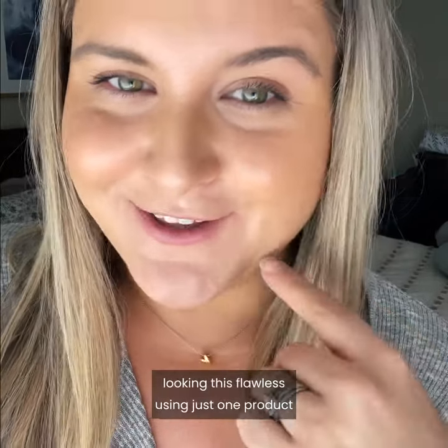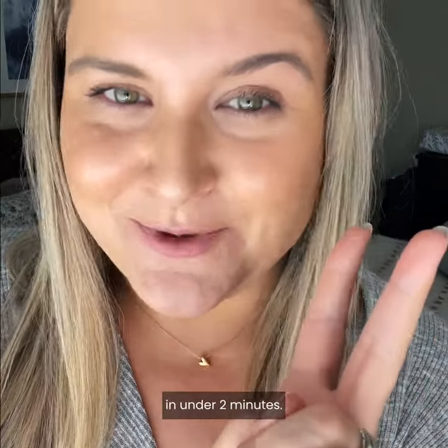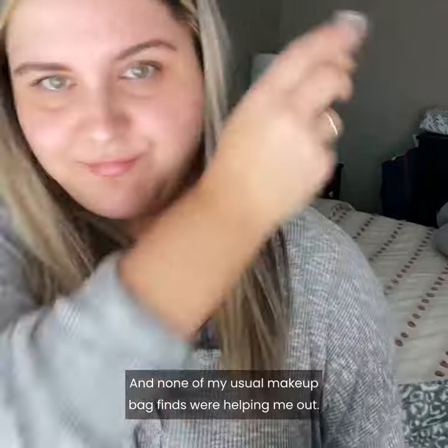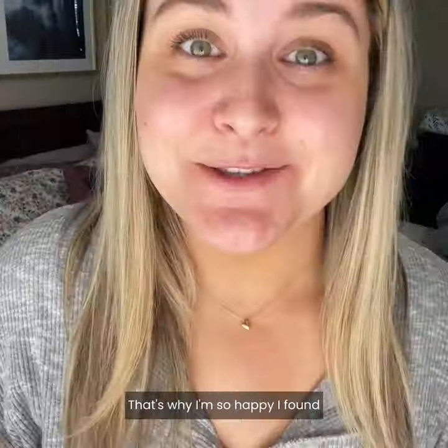I know the secret how I got my skin looking this flawless using just one product in under two minutes. As a busy mom, I have almost no time to get ready and none of my usual makeup bag finds were helping me out. So I am so happy I found Sun Glow Organic CC Cream and Sunscreen by Flawless by Ant.